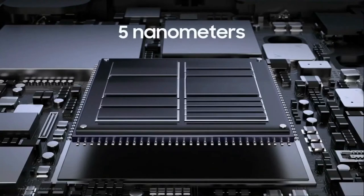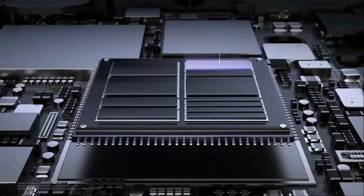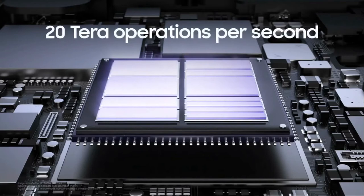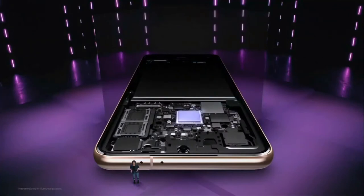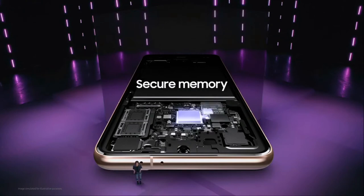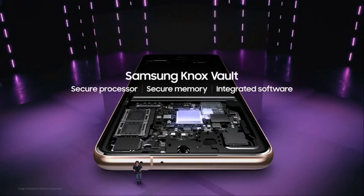At 5 nanometers, this chip represents the most significant leap in our chip performance ever, starting with the CPU. We're delivering 20 percent faster CPU, 35 percent faster GPU, and two times faster AI. We've adopted ARM architecture to significantly increase overall chipset speed, giving you the power to reach 20 tera operations per second. At the heart of our enhanced security system is a secure processor engineered to ensure your data stays protected even against advanced hardware attacks — with secure memory and integrated software, this vault will safely store your device PIN, password, biometrics, blockchain, and Samsung service authentication keys.